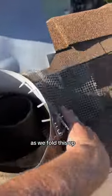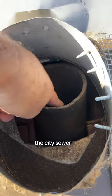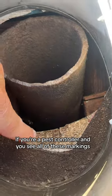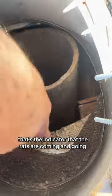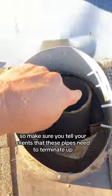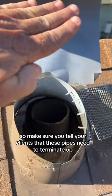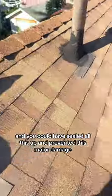As we fold this up, you can see a vent pipe — the city sewer rats are climbing up and getting in. If you're a pest controller and you see all of these markings, that's the indicator that the rats are coming and going. Make sure you tell your clients that these pipes need to terminate up. You could have sealed all this up and prevented this major damage.